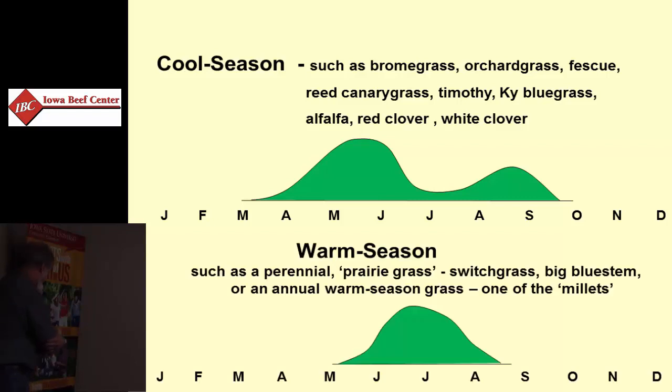Alternatively, we have some species that physiologically are warm season. They really don't start growing until May. Their productivity rate is greatest through June into July, maybe early August, and then they slow down in September and stop with the first cold frosts.